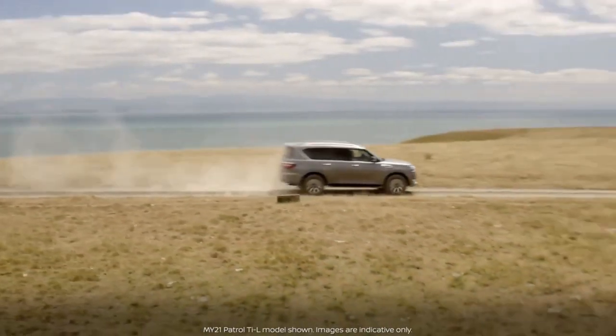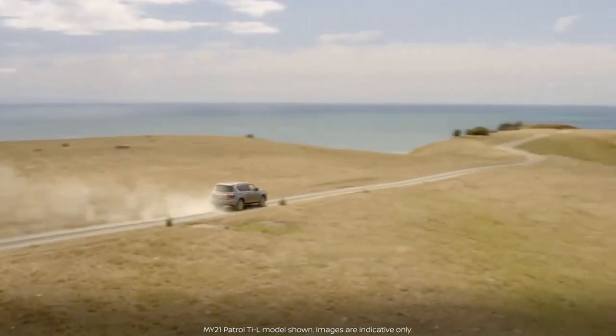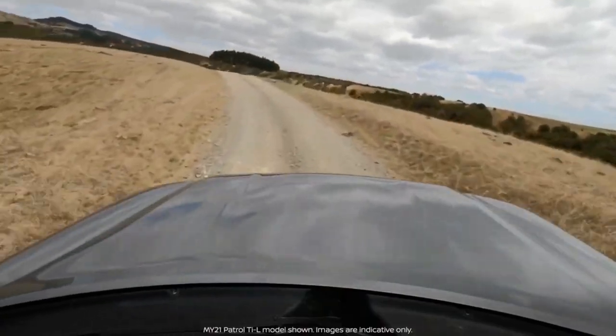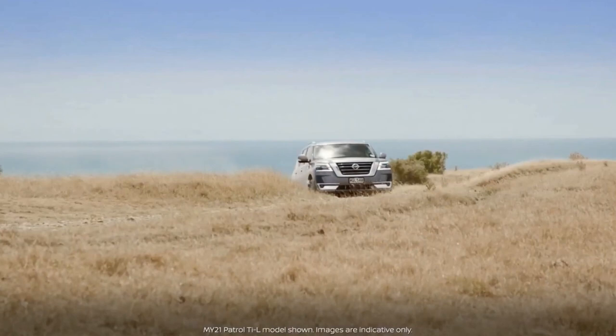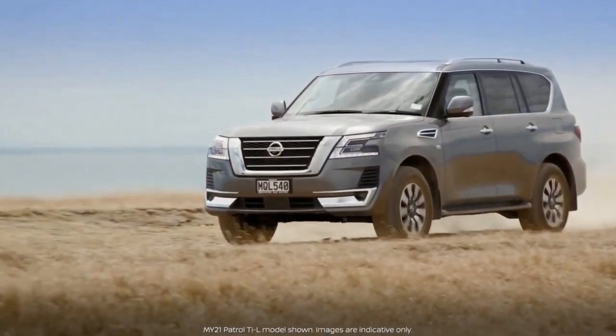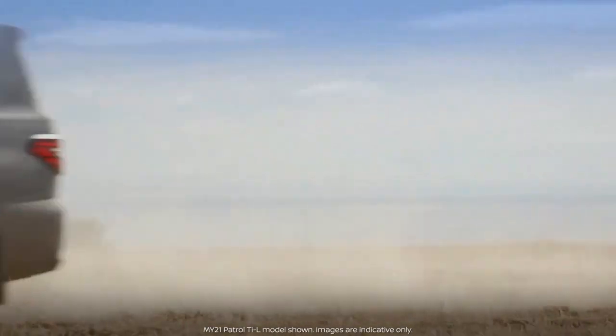Under the hood of the Patrol is the familiar normally aspirated 5.6-liter V8. It produces 405 horsepower and 560 newton meters, mated to a seven-speed automatic with four-wheel drive as standard.